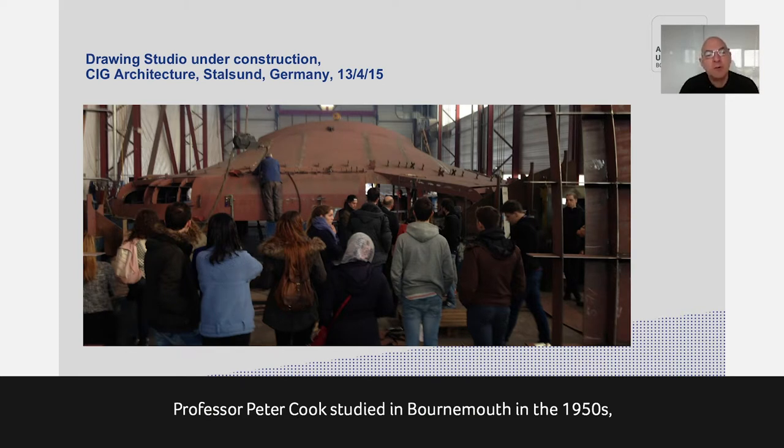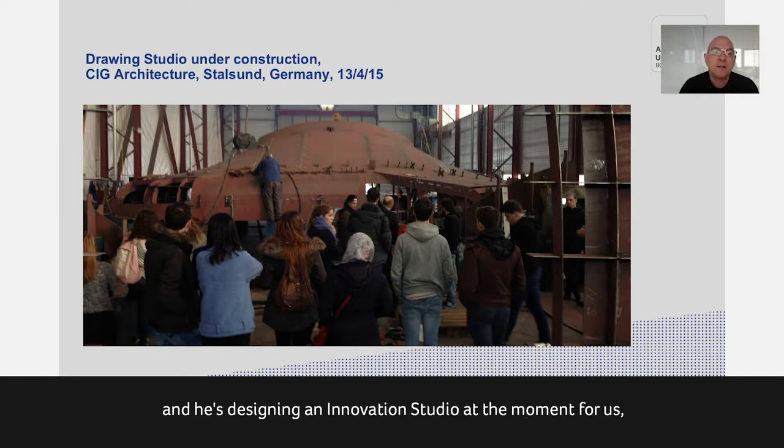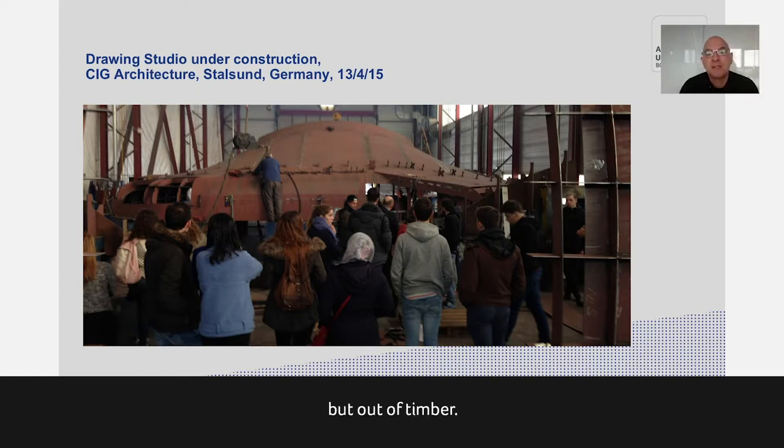We're about to do the same with another building by the same architect — Crab Architects, led by Peter Cook. Professor Peter Cook studied in Bournemouth in the 1950s, left our Part 1 course in 1958, and is still practising at the age of 82. We welcome him back regularly as a guest lecturer, and he's designed our drawing studio and is currently designing an innovation studio for us to be built in timber. Our students will have the opportunity to visit that construction process as well.